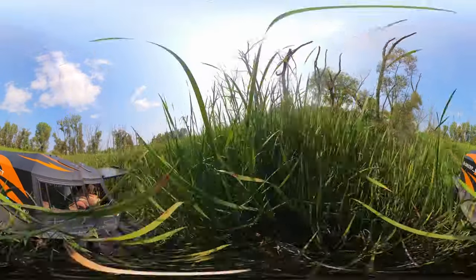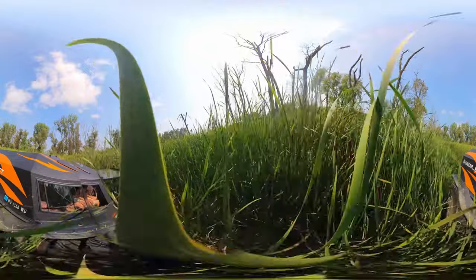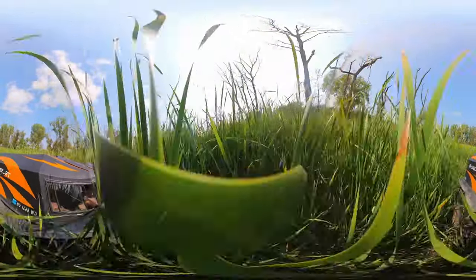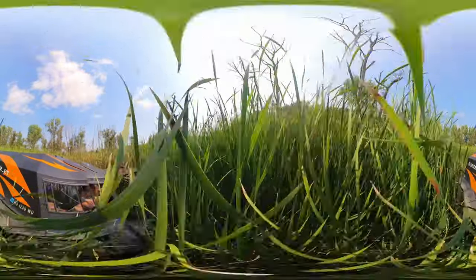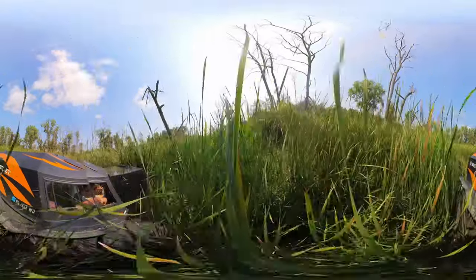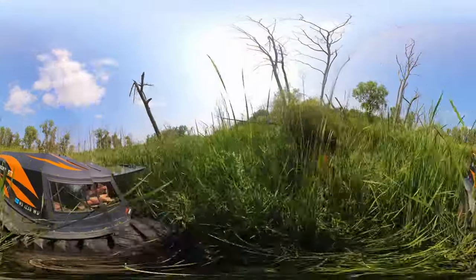If you kind of look around, there's some dead trees that are there. Those are fairly easy to see, but the challenge is you don't know what's down a foot below your field of vision. There could be a log down there or something else, so you've got to go kind of slow just to make sure you don't whack into anything.